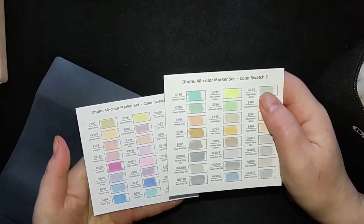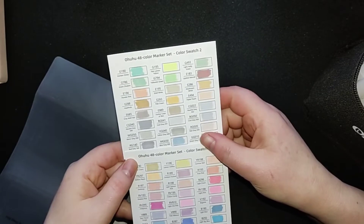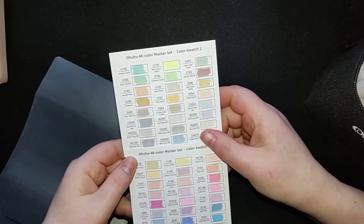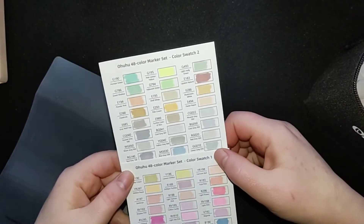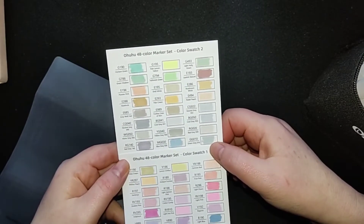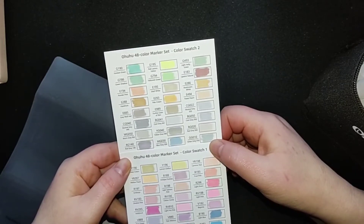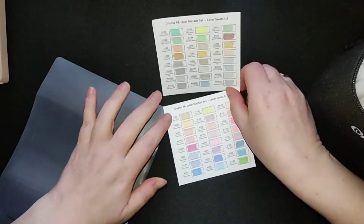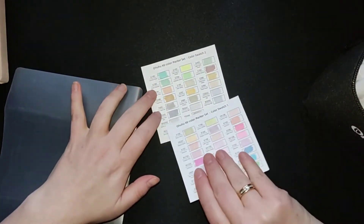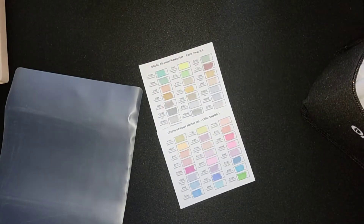I didn't use them yet, so I don't know how they perform in my coloring book, but if they are like the other Hoohoohoo set that I have, then they are fine. I love my Hoohoohoo markers. This would be a nice addition beneath my set that I have now — I have the 200 set.